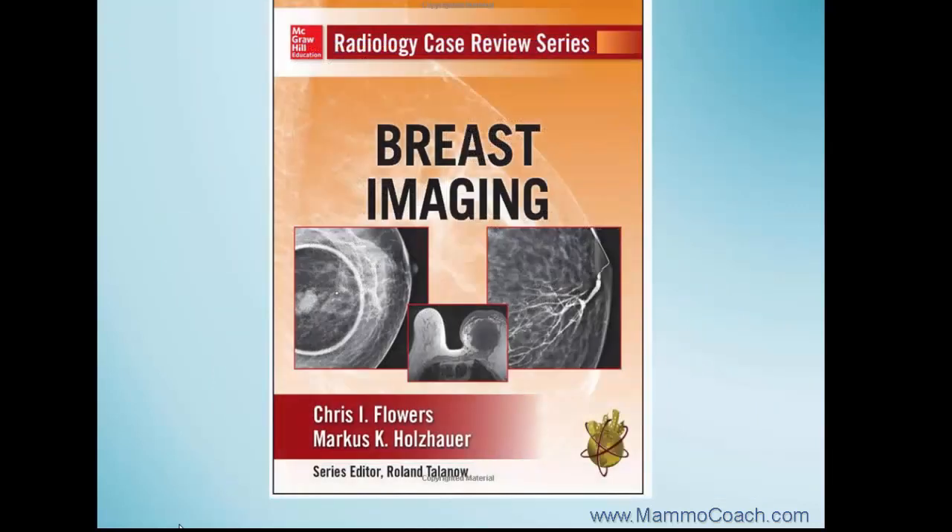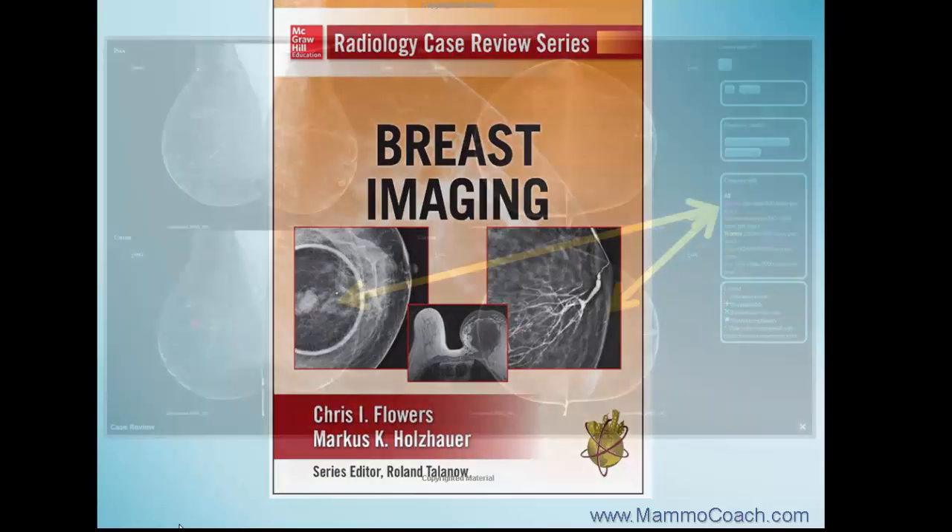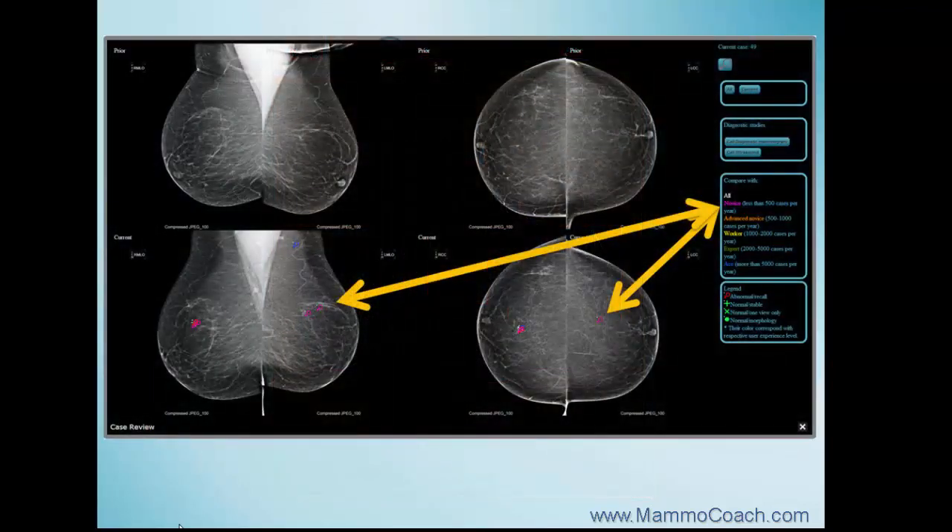Mammocoach also provides cross-links to a large electronic learning case collection recently published by McGraw-Hill. You can review the screening mammograms and see where other readers, including 5 of the most experienced super readers, decided not to call the patient back based on specific criteria.